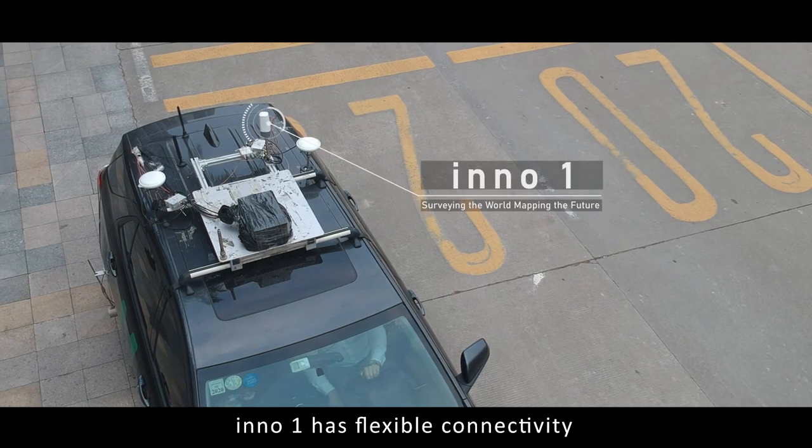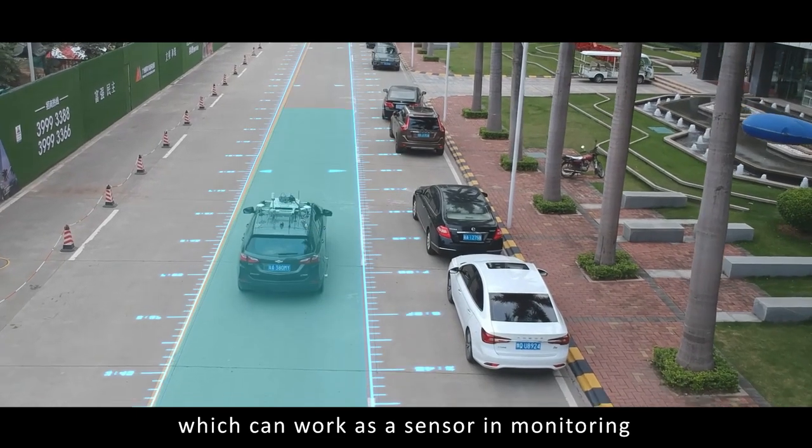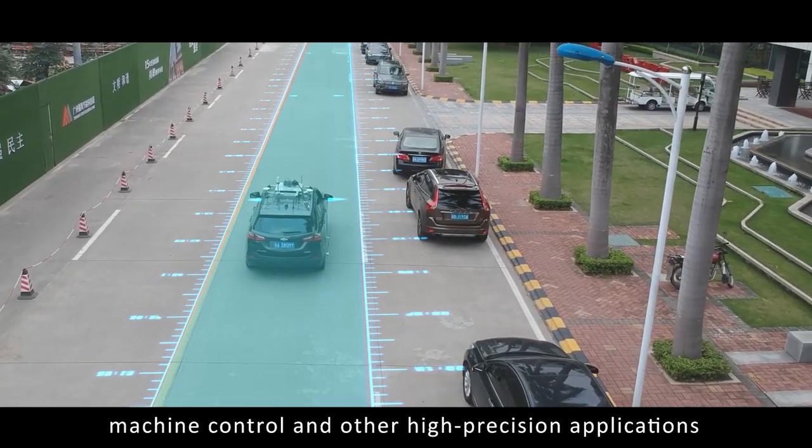InnoOne has flexible connectivity and reliable positioning performance, which can work as a sensor in monitoring, machine control, and other high-precision applications.